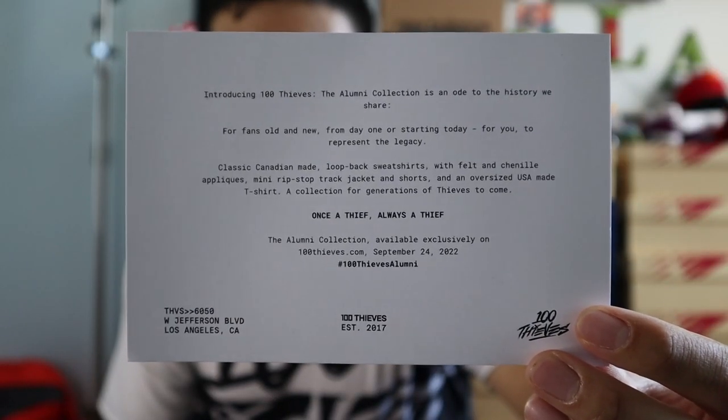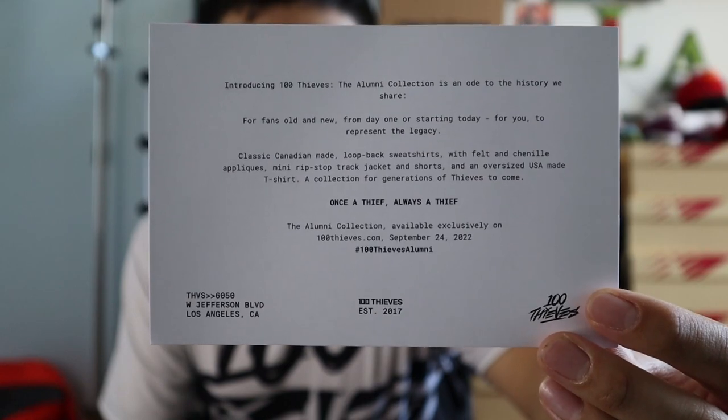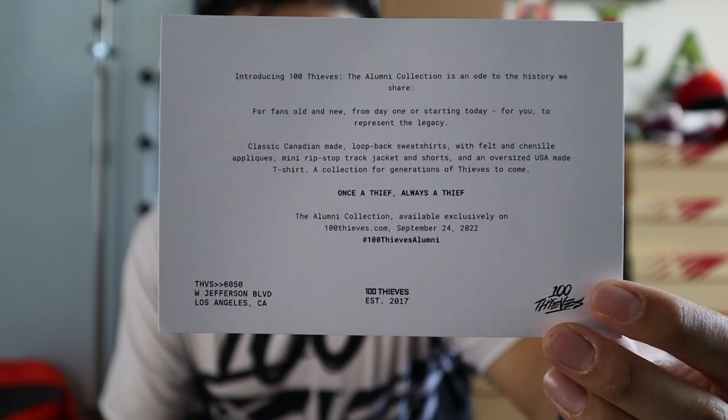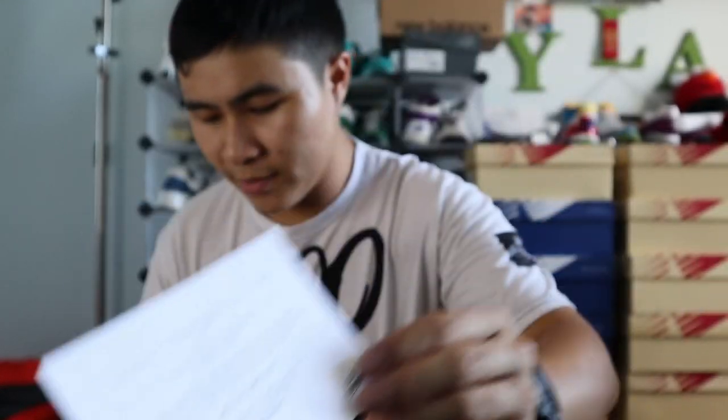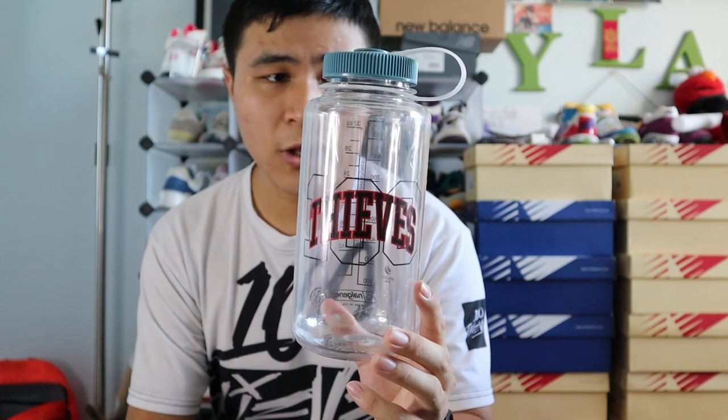The alumni collection drops this Saturday, but because of this care package I was able to get three items early. First, I'm going to show you some of the VIP items from the care package. First is this VIP card detailing information about the drop, what it's all about, the inspiration — it's really cool — as well as more info on the actual drop. And then next is this exclusive Nalgene water bottle, which won't be for sale.